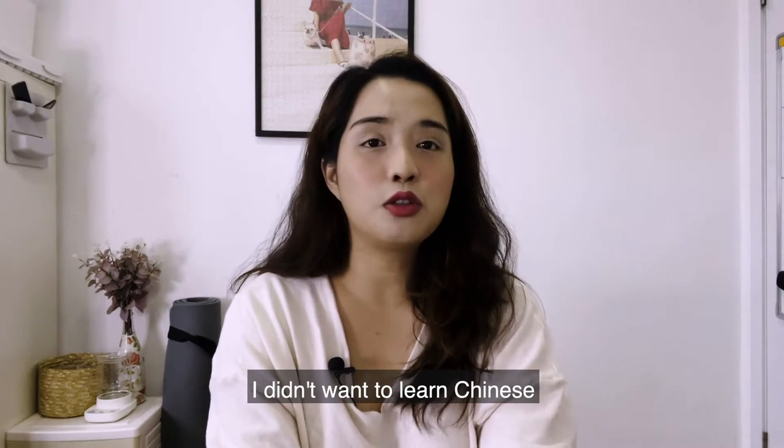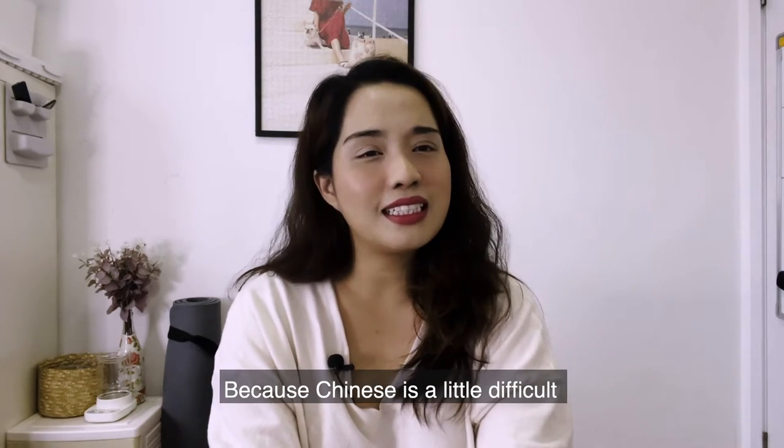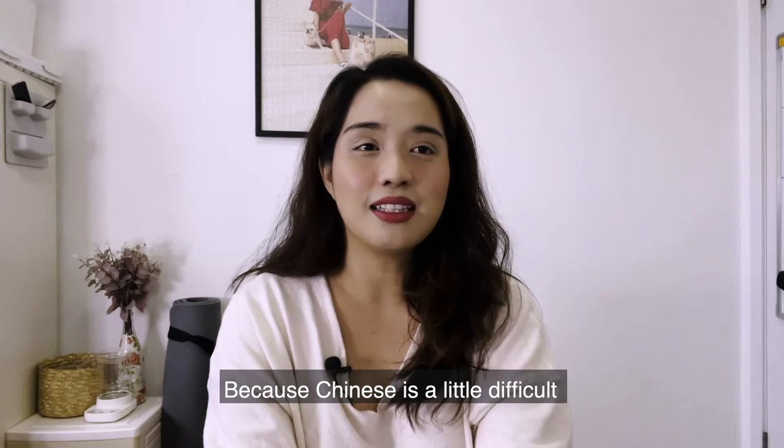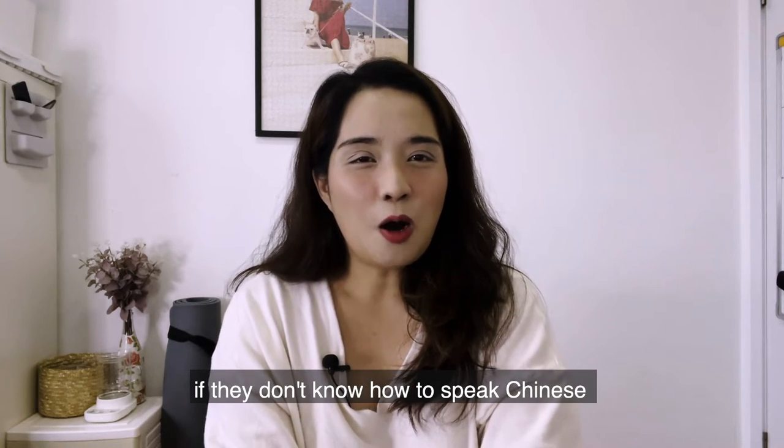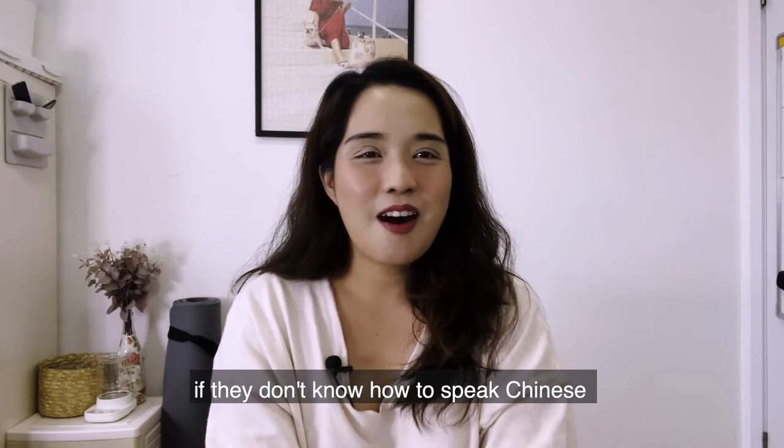我剛來中國的時候，我真的不想學中文。為什麼呢？因為中文 is a little difficult — 有一點難. But I felt that as a foreigner living in China who doesn't speak Chinese, 他們的生活有可能有一點不方便 — life can be quite inconvenient and uncomfortable.